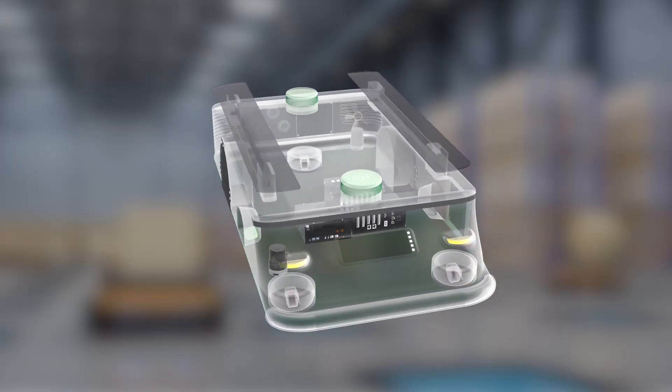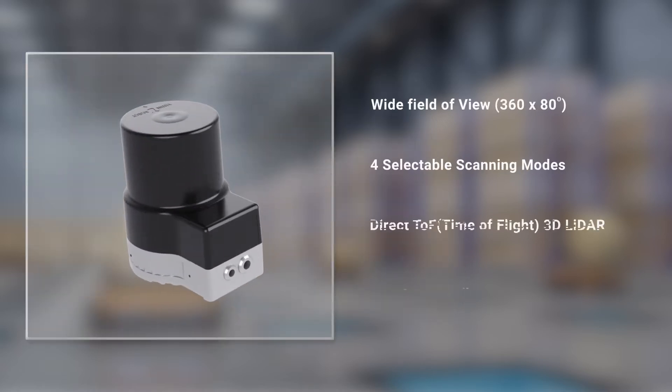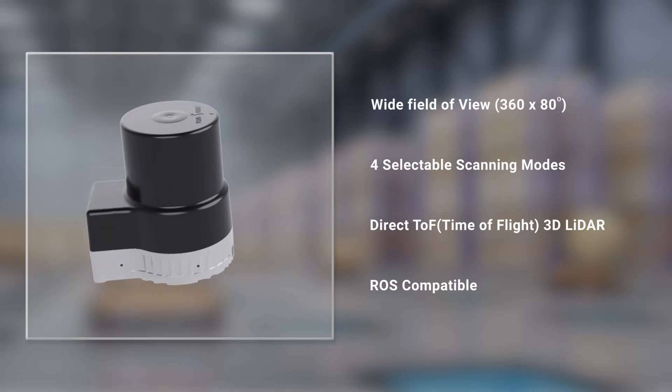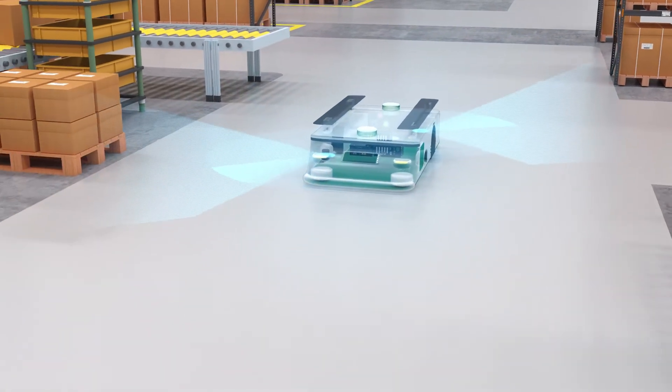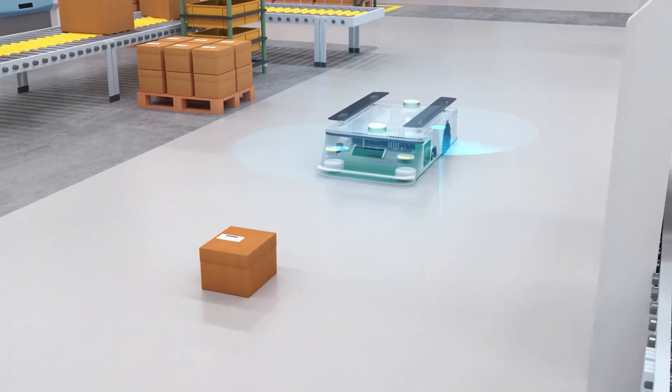UGIN 3D LiDAR is a remote sensing technology that measures distance by illuminating a target with a laser beam and analyzing the reflected light. It is based on a single channel TOF and provides a high density point cloud for mapping and obstacle detection.